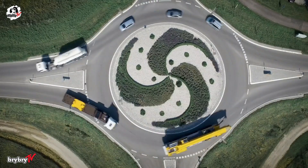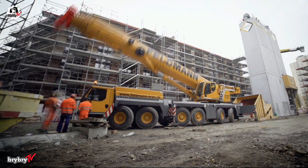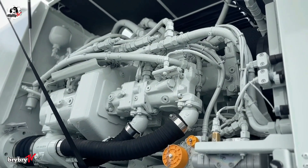It features a standard 12 by 6 by 12 drive-steering configuration, with an optional 12 by 8 by 12 setup for added traction and maneuverability. Powering this machine is a Liebherr eight-cylinder diesel engine.